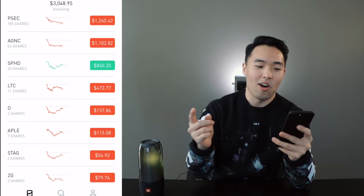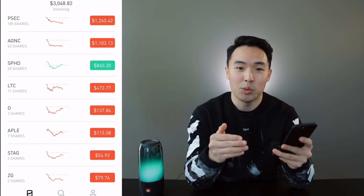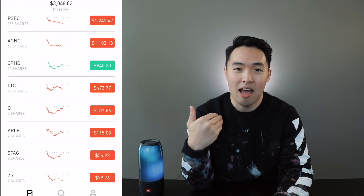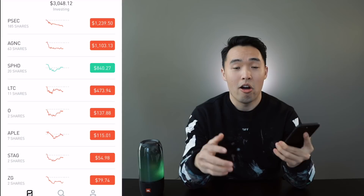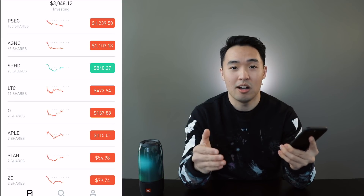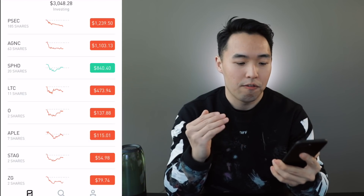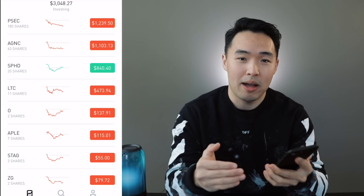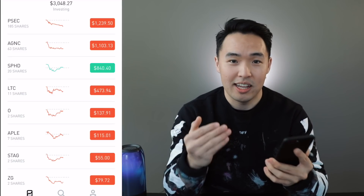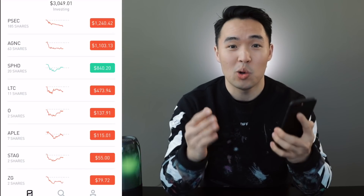The stocks that I'm invested in are on the right, and the number next to each one is exactly how much money I have in that stock. Monthly dividend stocks are a staple in my portfolio and the top seven stocks here are all monthly dividend-paying stocks. I collect about $25 worth of dividends every month from these stocks. For a very small portfolio like mine, to be able to collect that much in dividends is quite impressive but also quite risky.